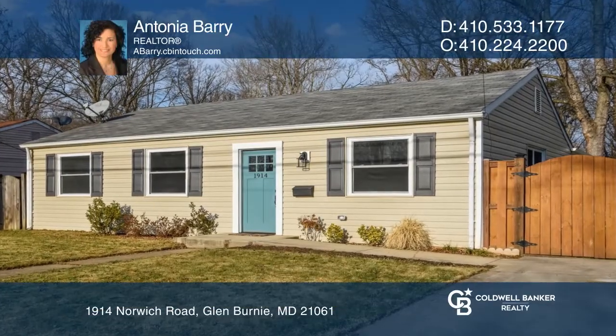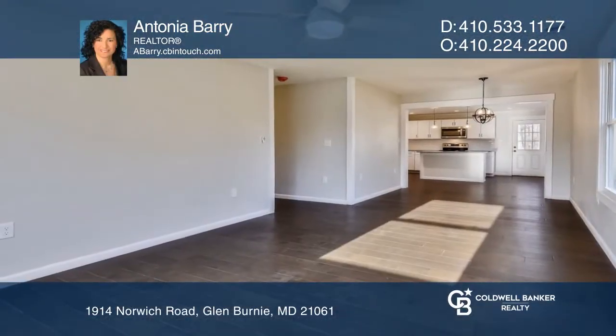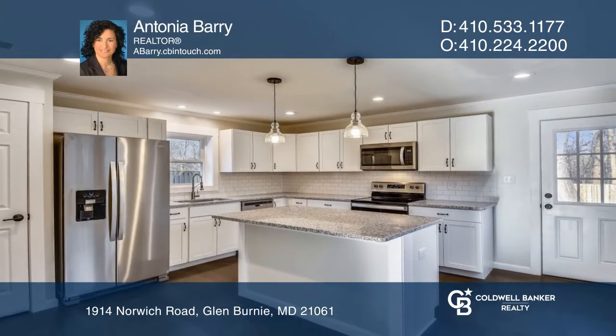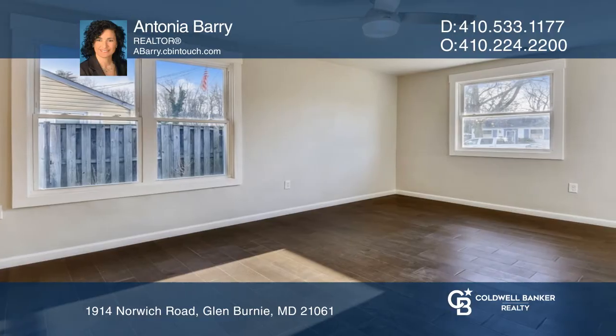You will fall in love with this gorgeous three-bedroom renovated rancher with an open layout. Enjoy cooking in the updated kitchen with stylish cabinetry, granite counters, an island, and stainless steel appliances.